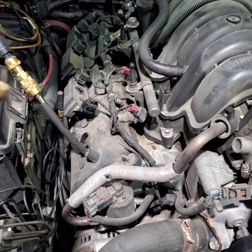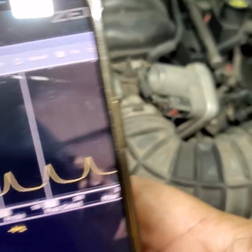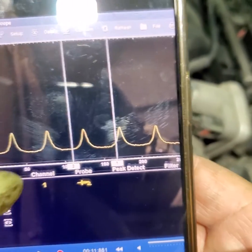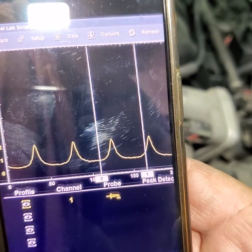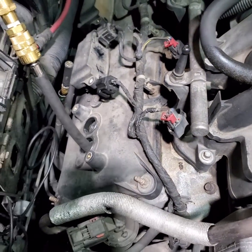Here's the first capture — this is cylinder number 4, where I put my pressure transducer in. Look — nothing is happening, no valves, none of that is opening and closing.